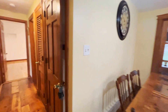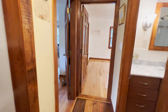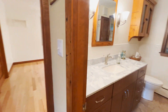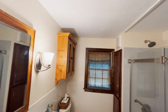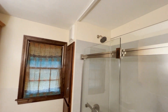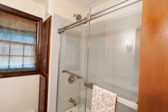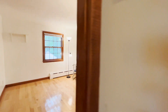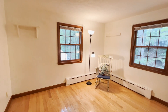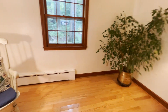Down the hallway is where we'll find the two bedrooms and a full bath. There's also plenty of storage. Here we've got the full bath, which has recently been updated as well. Straight ahead we've got this bedroom — nice cast iron baseboard heat and a big closet.